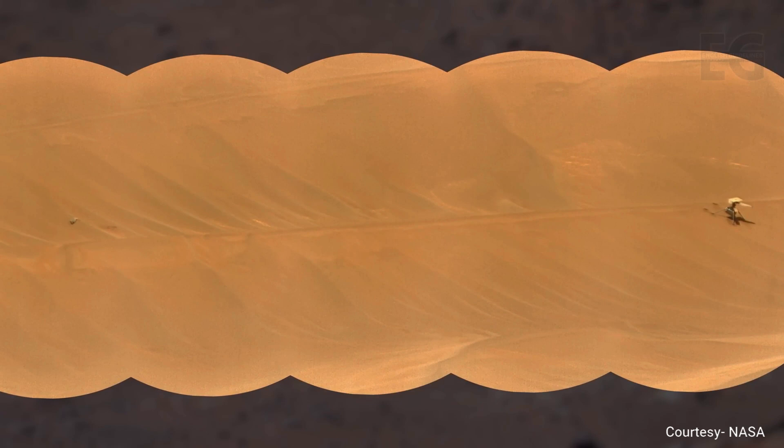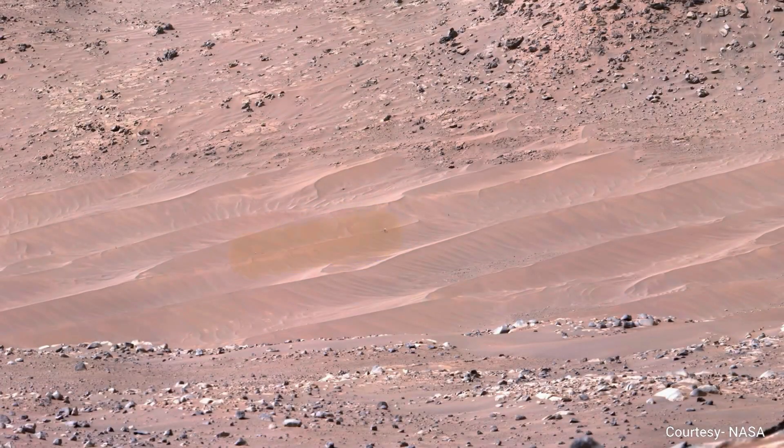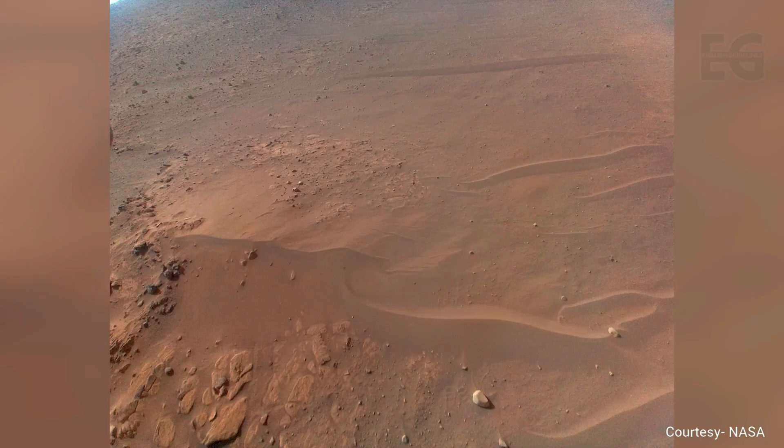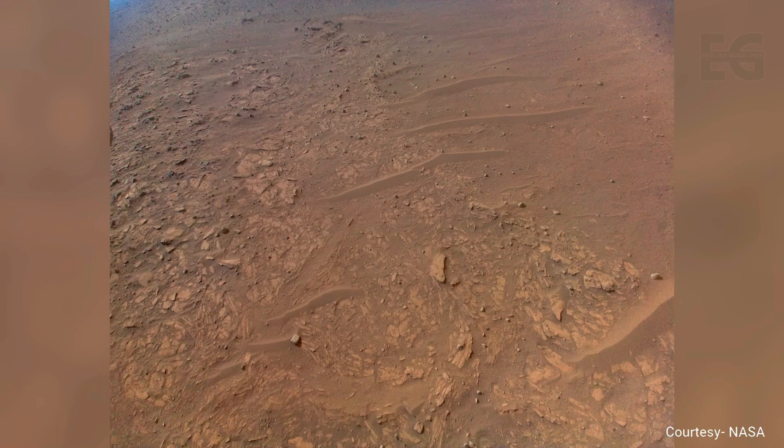The Ingenuity helicopter's primary mission on Mars has concluded after 72 flights and 17 kilometers. Ingenuity will go down in history as the first craft to perform controlled and powered flight on another planet. Its final resting place has been named Valenori Hills.